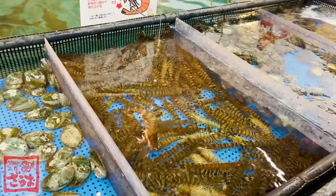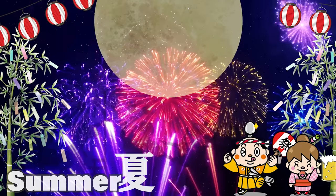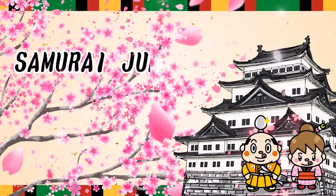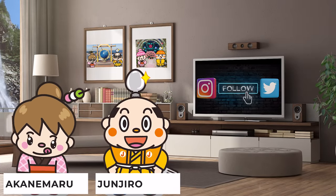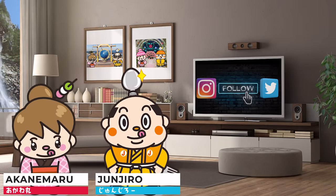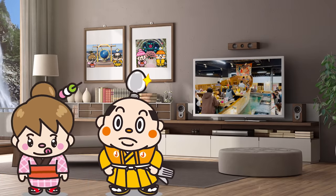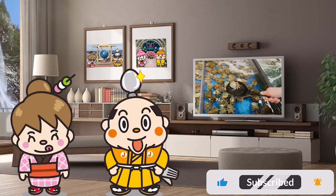Fishing Izakaya, Zauo. Hi, I'm Samurai Junjiro, born and raised in Japan. In today's video, we'll be introducing an Izakaya where you can do fishing. The Izakaya is known as Zauo,